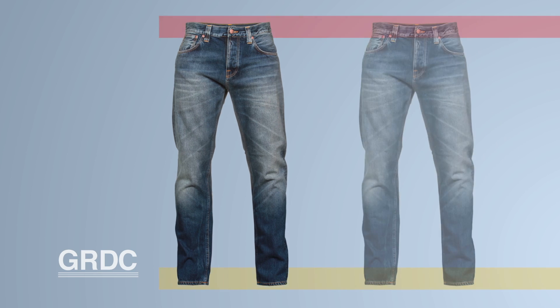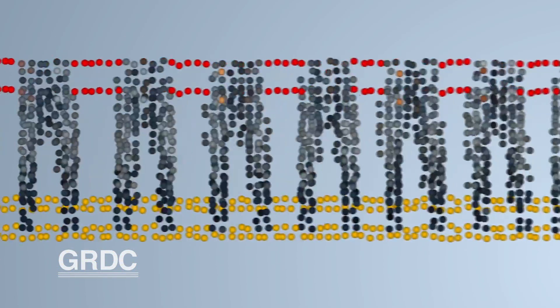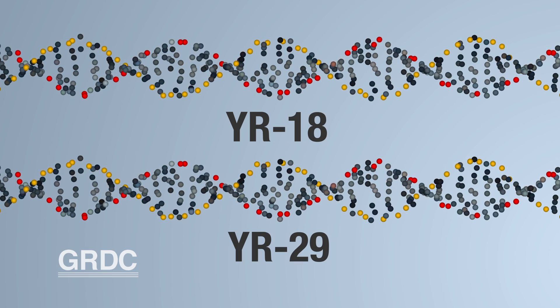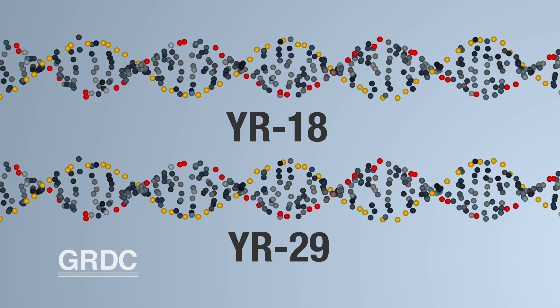A good pair of jeans can make all the difference to your wheat crop. Now before you get excited about fashion trends, the jeans in question are YR18 and YR29, and what they deliver is adult plant resistance to one of wheat's greatest fungal diseases.